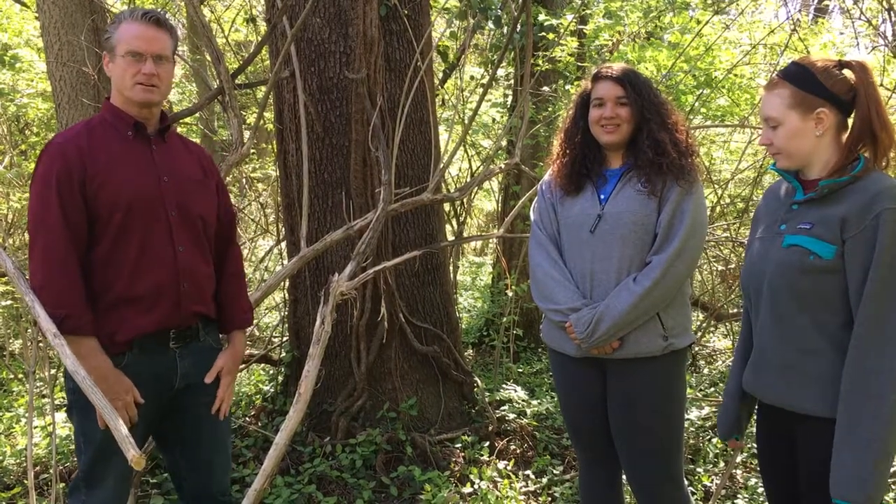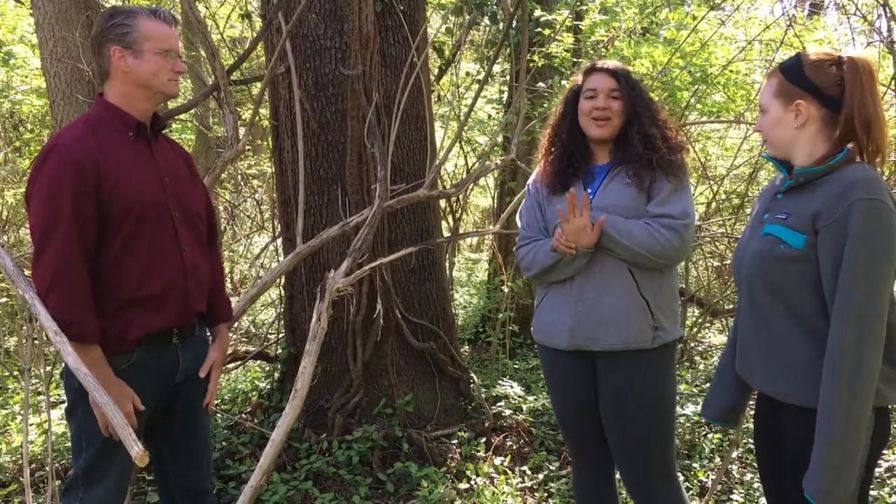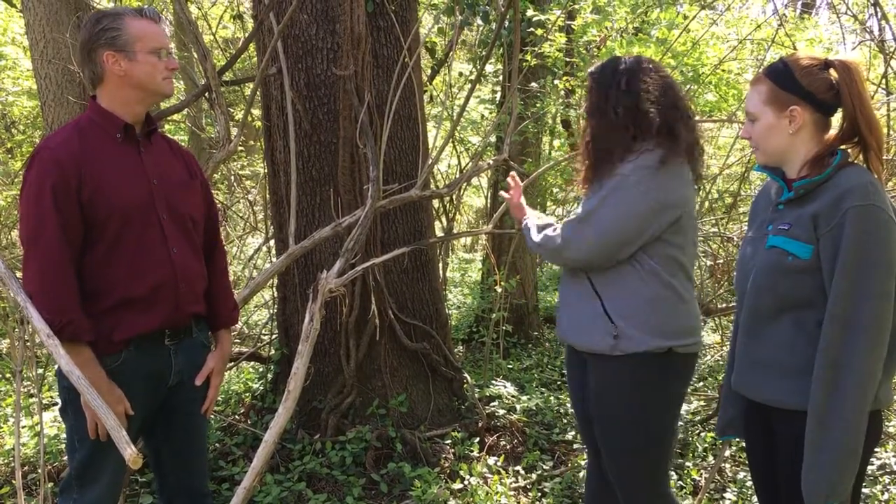This is Hart with Earth and Spirit Center, and with me are Lena and Zoe, both interns here. We're here today to talk to you about black cherry trees.